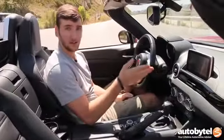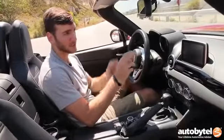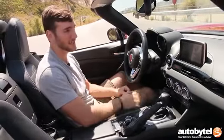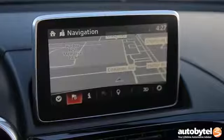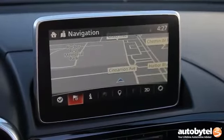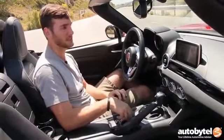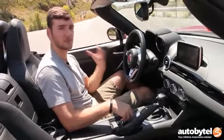On the standard Classica car you get a three-inch audio display, but it's really pretty awful — you can't read it. So this is the way to go: the Lusso and above trims have this seven-inch infotainment display. It's Mazda's Connect system, which is very easy to navigate — not the sharpest or most innovative system out there, but really pretty intuitive.